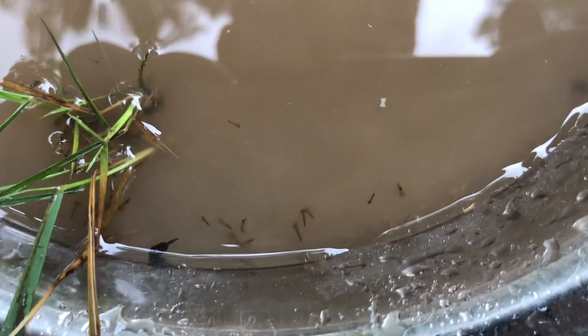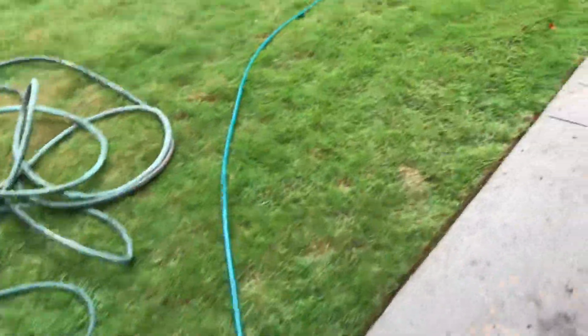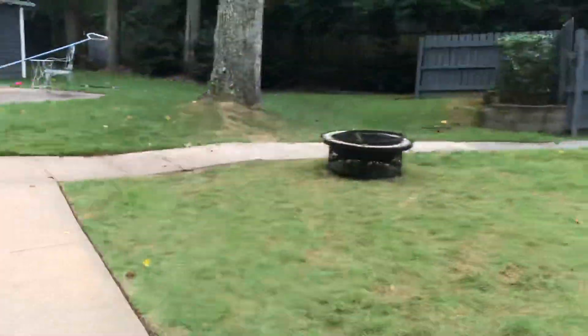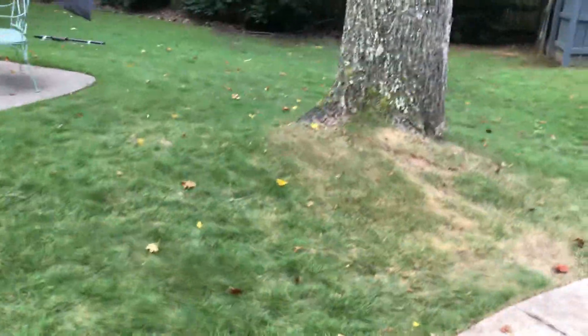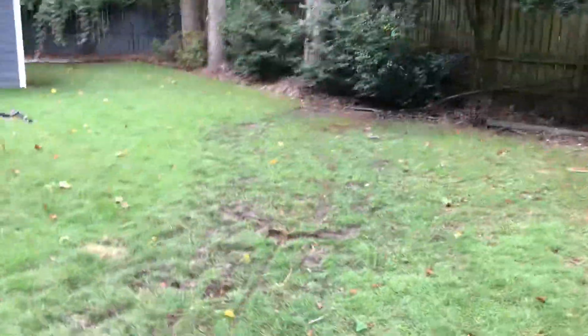The problem is that I also collected a bunch of mosquitoes with them. So I ordered some mosquito dunks, and thankfully mosquito dunks don't actually kill tadpoles. They only kill mosquitoes and mosquito larvae, and only a few other insects.